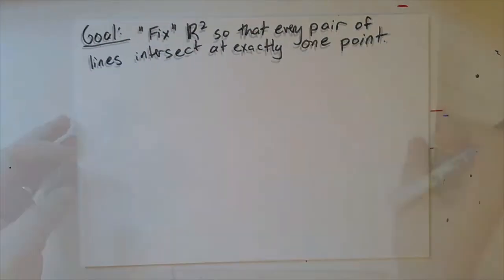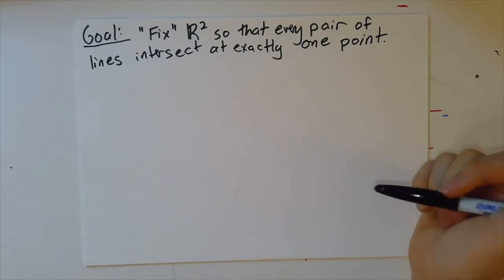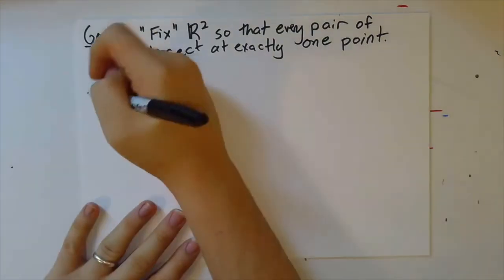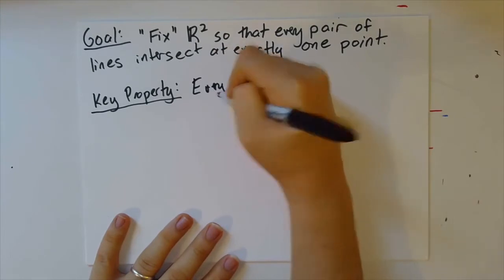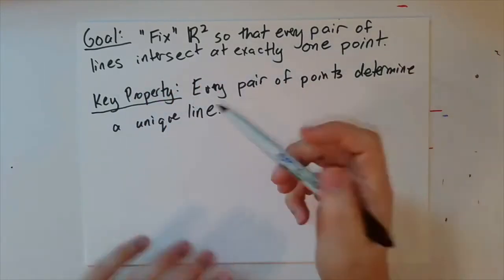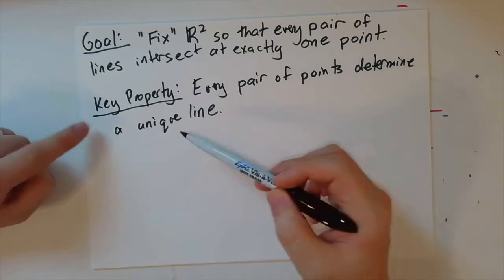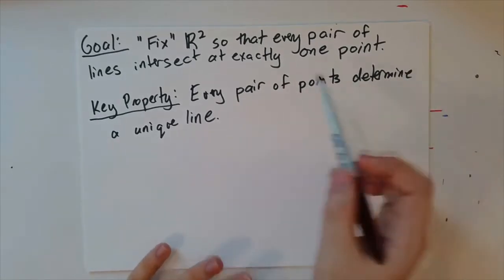So our goal is to fix up R² doing as little damage as possible to the properties it already has, but also fix it so that every pair of lines intersects at exactly one point. One key property we don't want to lose that R² already has is that every pair of points determines a unique line. One reason for this, in addition to the fact that this is one of the most basic things about lines, is that we proved for the 57-card spotted deck, every pair of symbols would have to appear on exactly one card. So this property from geometry, we want to keep.